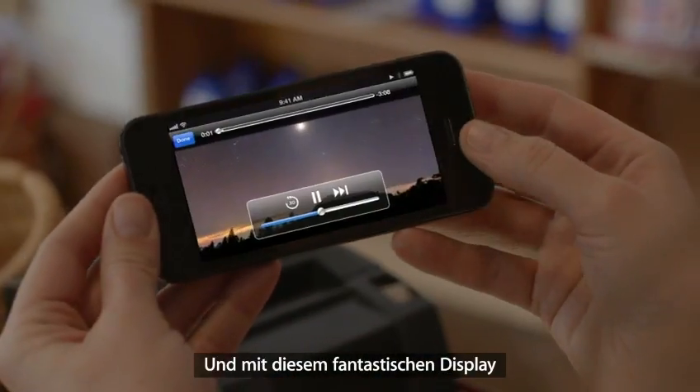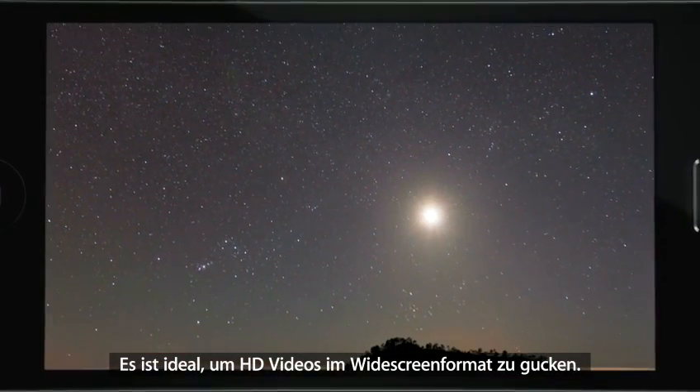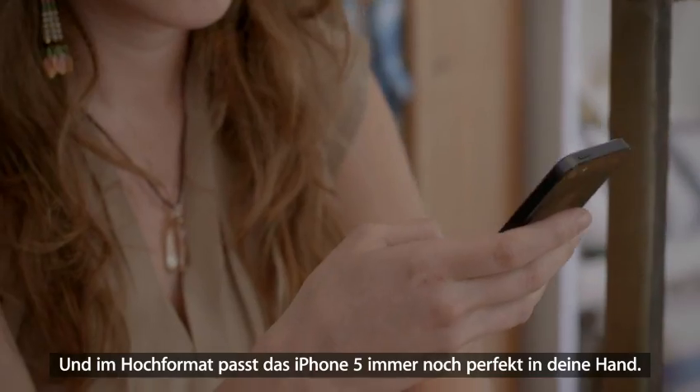And with its amazing display, you just feel like you can do more. It's great for watching HD videos and full widescreen. And in portrait mode, iPhone 5 still fits so comfortably in your hand.